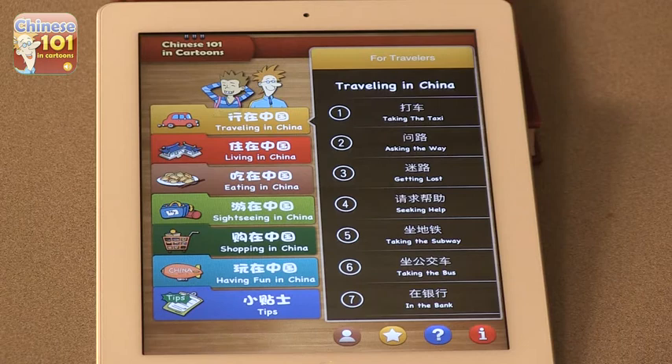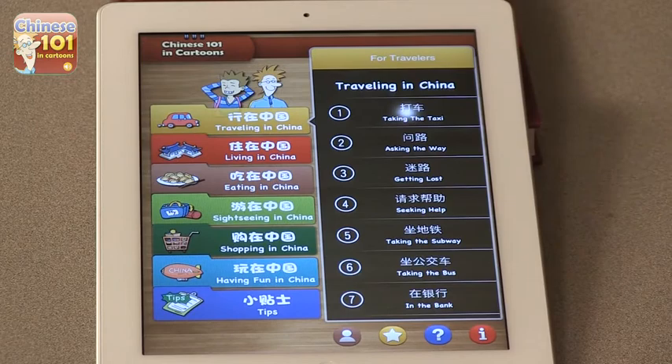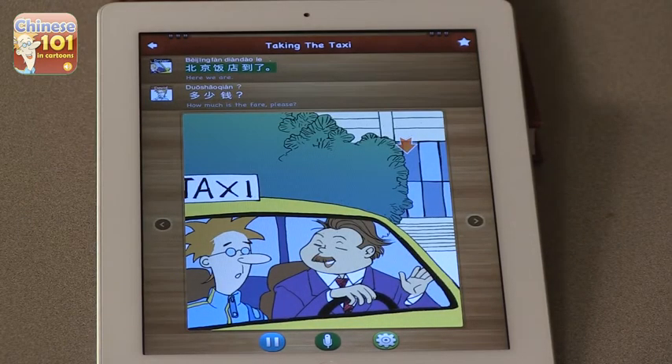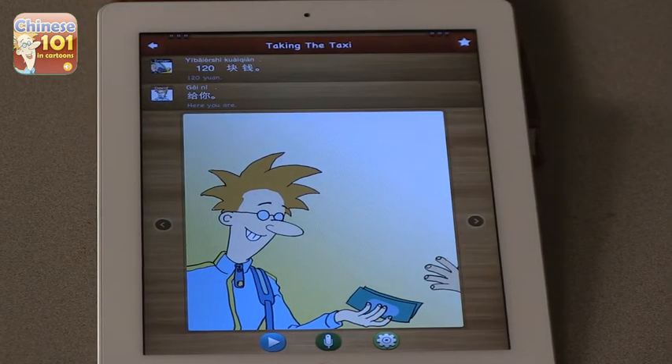The next app is Chinese 101. This is conversational Chinese — very useful if you're going to China for a short period of time. For example, you can use this to take the taxi. Let's see the first one: 'Take the taxi.' And there's a full dialogue: 'Ni hao.' 'Qing wēn nīn qi nēn?' 'Ni hao. Wǒ qi Beijing fàn diàn.' 'Beijing fàn diàn dao la.' So it's a really complete dialogue that you can refer to when you are in China, and you can practice before you go.